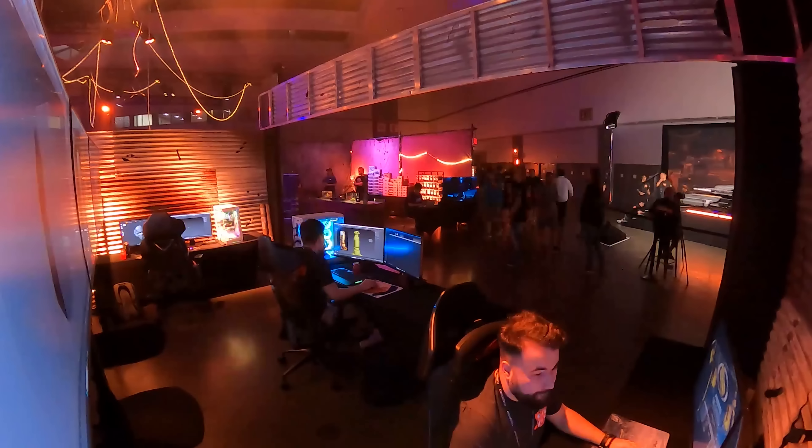Hi everybody! Welcome, everyone, to CitizenCon 2953! It works!